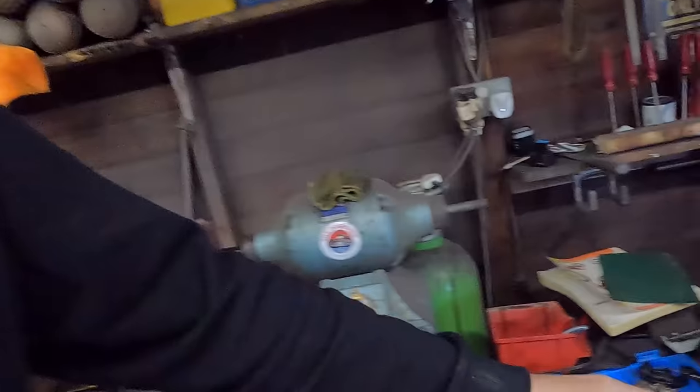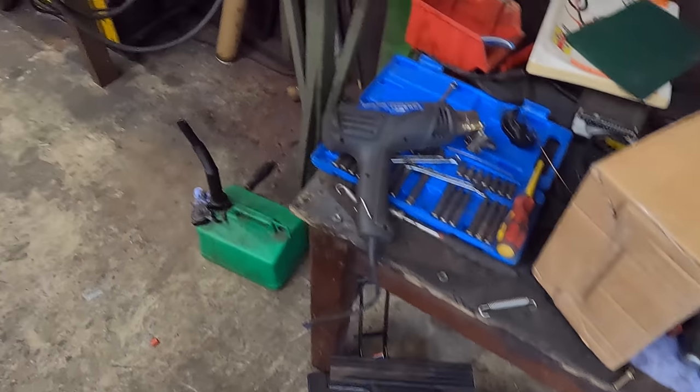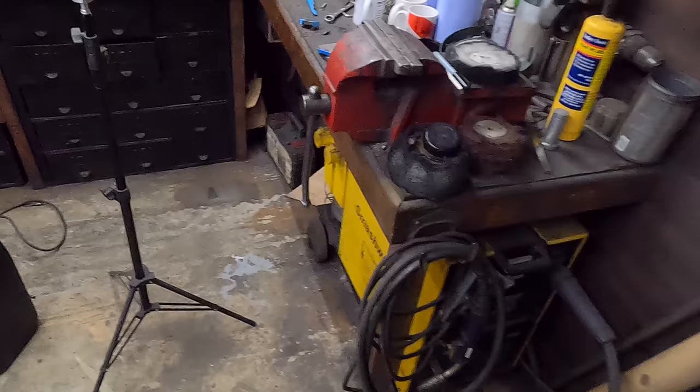Hey guys, hope you're all well. Today I'm going to start the GS again, get back on that. I've had a delivery of a product I want to try out on it and share with you guys - it may be of some use. I need to clean this place up because I can't work in it - doing the KTM turned it into a bit of a bomb site, there's stuff absolutely everywhere.